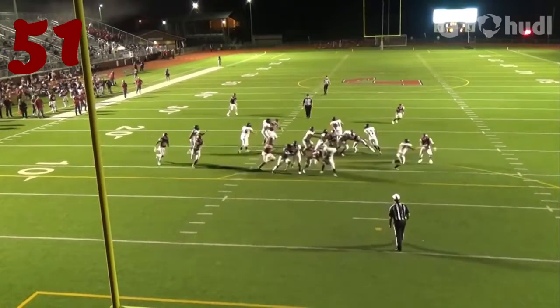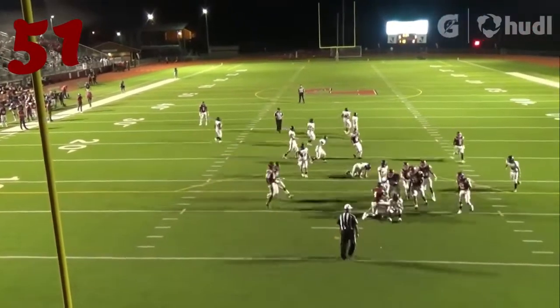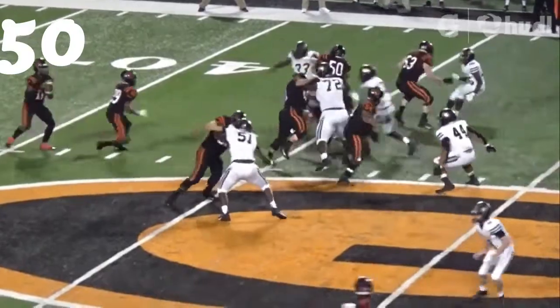Number 51, that's Ty Anthony Smith from Jasper — great play, timing up the blitz.